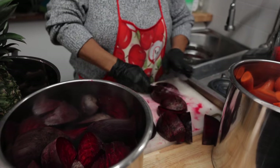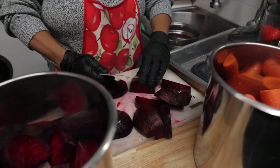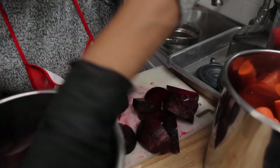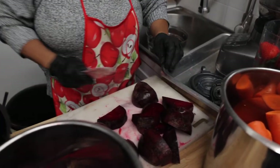Beets are high in fiber and can help you control your blood sugar levels, maintain a healthy weight, lower cholesterol, and stay regular for the most part. Beets contain nitrates which help widen blood vessels.